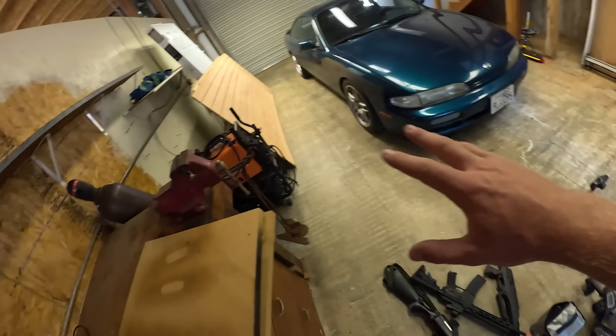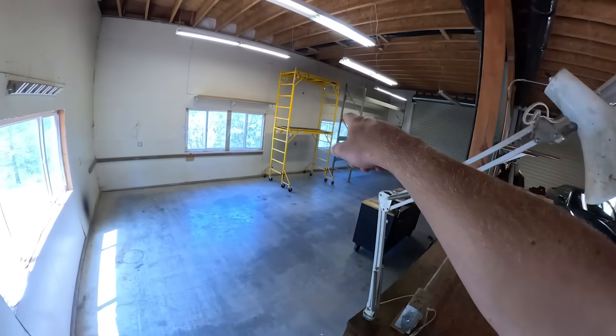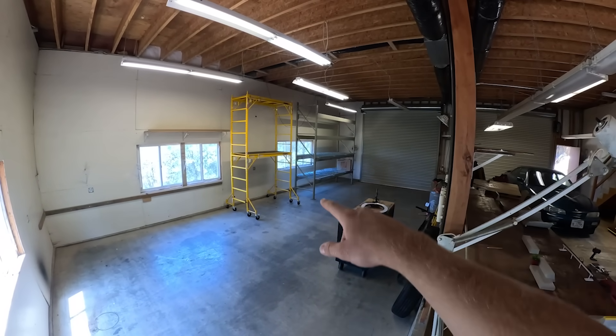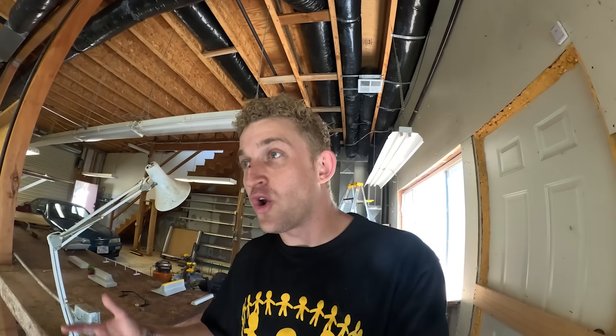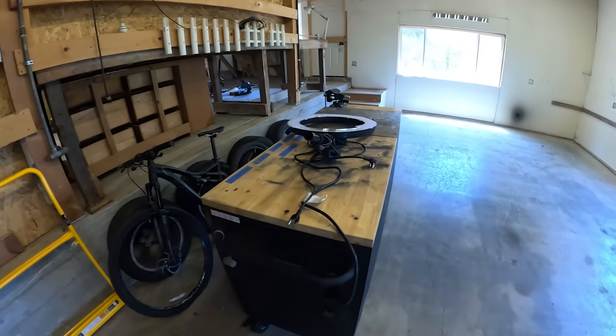Once this stuff is cleared out, we'll move the welding stuff and probably bring over the scaffolding or industrial shelving — it'd be sick to have a back stock so I can spend a week making a hundred, 200 rails and just have them stocked. Nothing's been organized yet — this is all just stuff from the old garage. We've obviously got to go through it before Keen Ramps gets here too, because that's where the skate park's going.